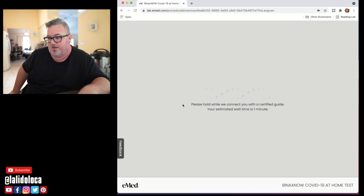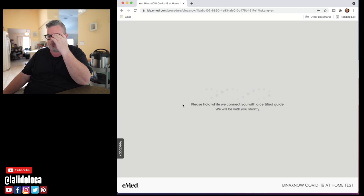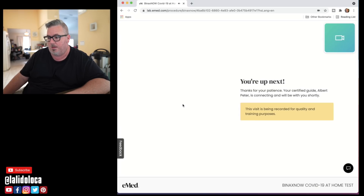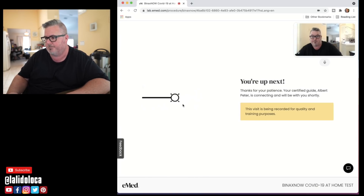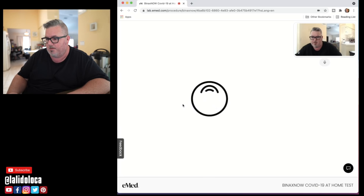My estimated wait time is one minute — wow, I didn't think it would be that quick. This is 12:56 PM on Friday. I'm waiting for a certified guide. Oh, here we go — I'm up next. Thank you for choosing eMed. Can you hear me clearly? Yes, I can. Hi, my name is Albert. I'll be your certified guide. Together we will prepare and activate your test kit.